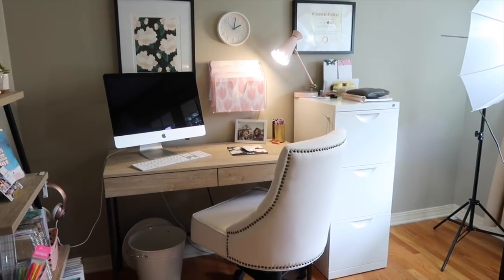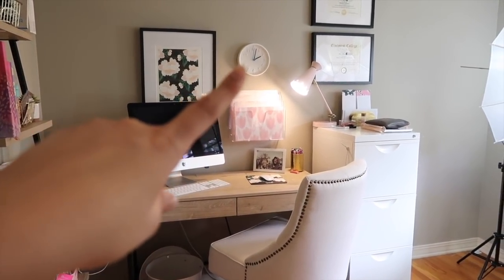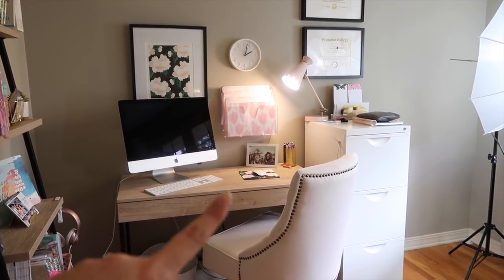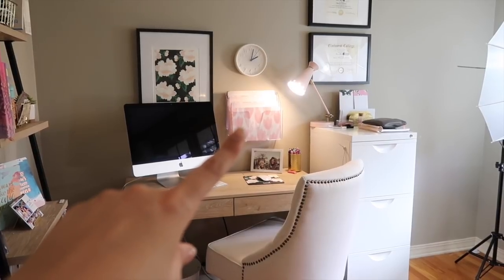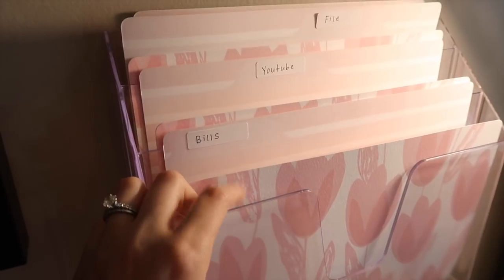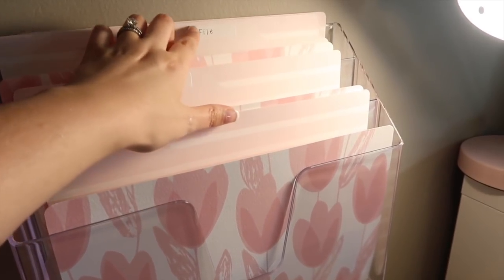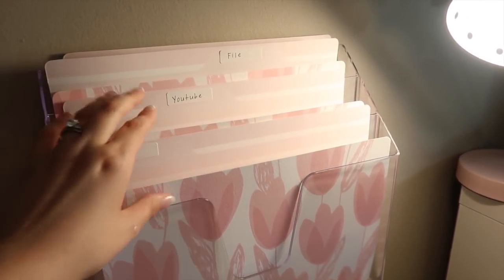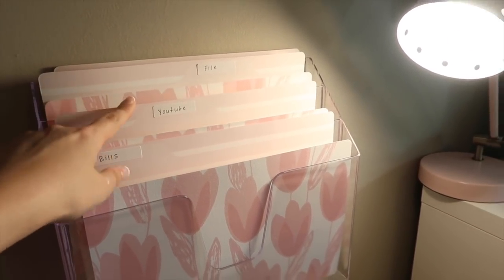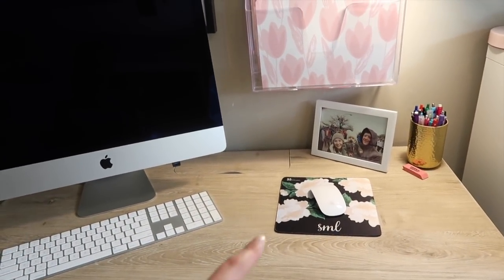Things have changed quite a bit on the desk side. I added a clock so I can keep track of studying. I added some Erin Condren folders in an acrylic holder from the Container Store — super cute. I have bills, YouTube, and file away sections, so our utility bills and anything I need to keep for tax reasons go there. I think you get a four pack so there's an extra one I just don't use yet.